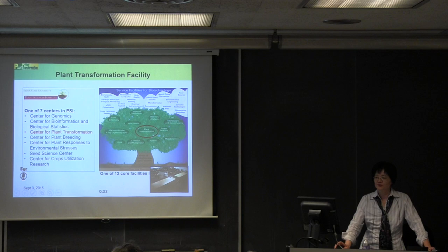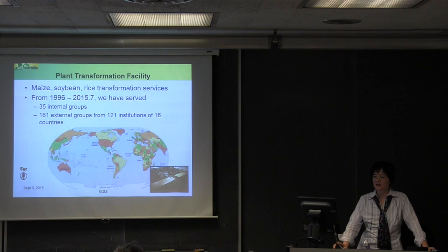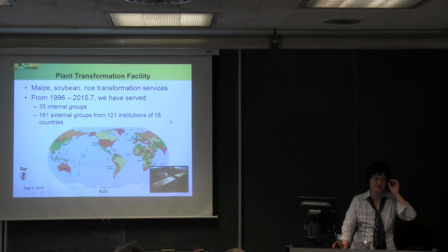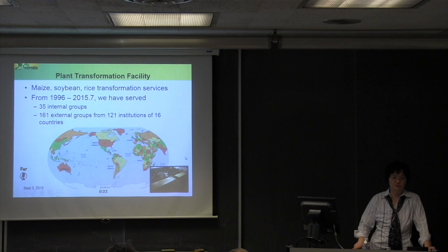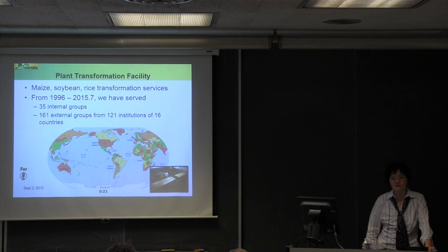These two units collectively support one full FTE. Over the past 20 years we have served 35 internal crop groups — basically corn, soybean, and rice faculty researchers — and 161 external groups from 121 institutions across 16 countries. Basically everybody who does corn and soybean transformation comes to our facility; at least 70 to 80 percent of the research in the field receives service from us.